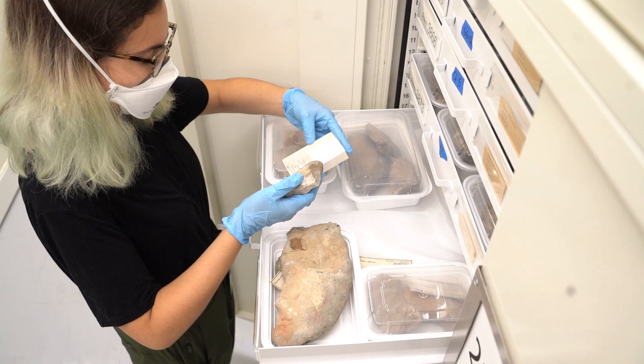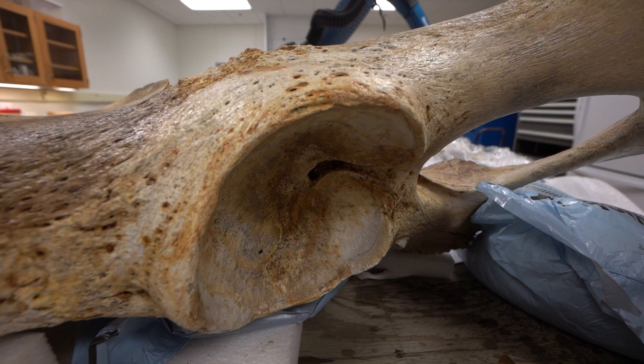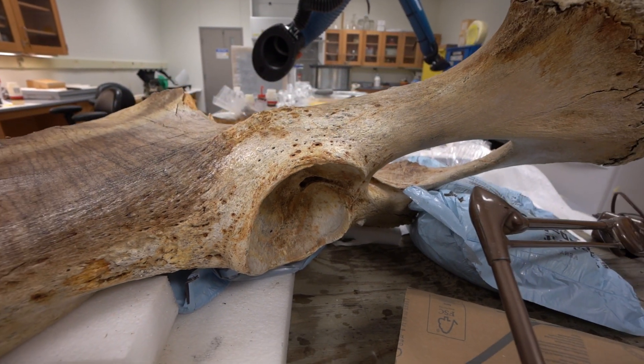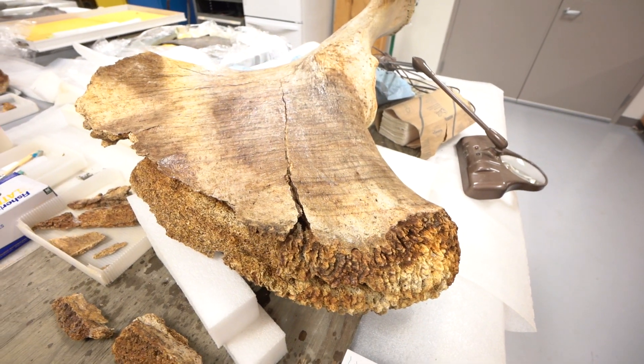The museum's oldest fossils are about 2.1 billion years old. The most recent, which are mammoth and mastodon skeletons from Michigan, have ages measured in the tens of thousands of years.